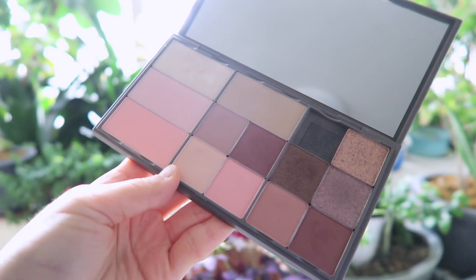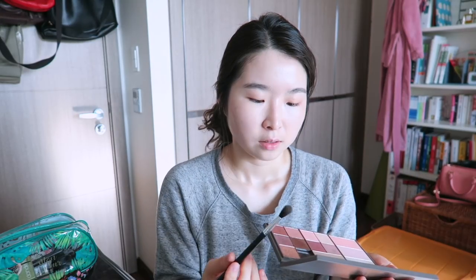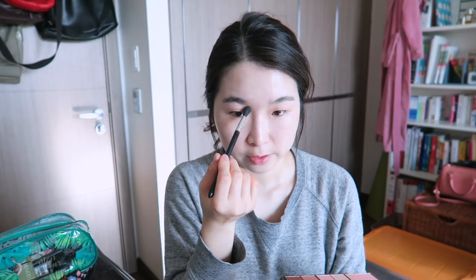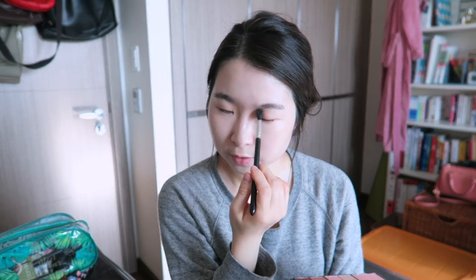Maybe I should apply a little bit more under my nose where I have redness. Next, I'm going to contour my face using the Innisfree My Palette — I'm going to contour my nose to give some more dimension. By the way, I'm not a professional beauty YouTuber or anything, this is just what I do. You guys request get ready with me videos a lot, and I think they're really fun to watch.